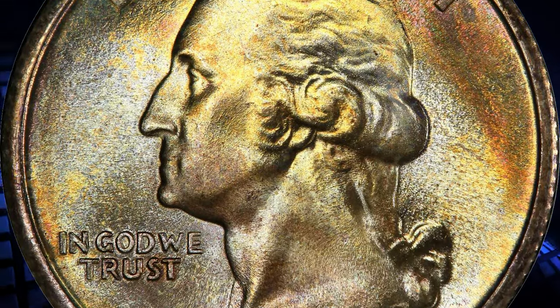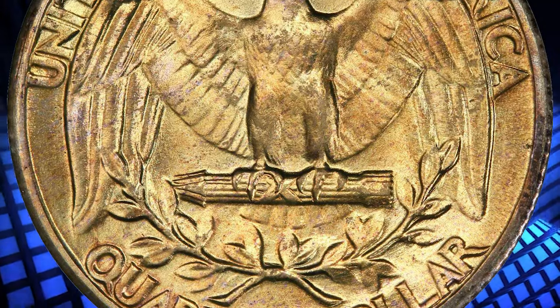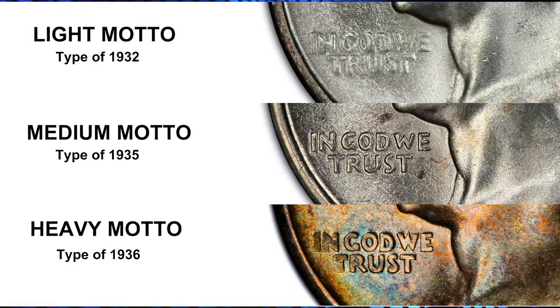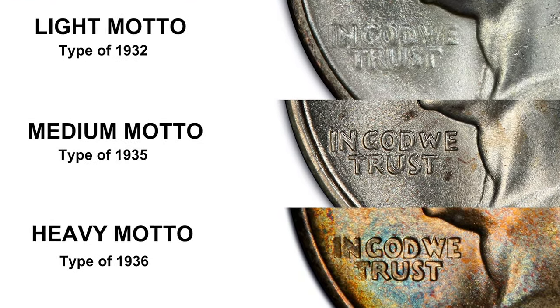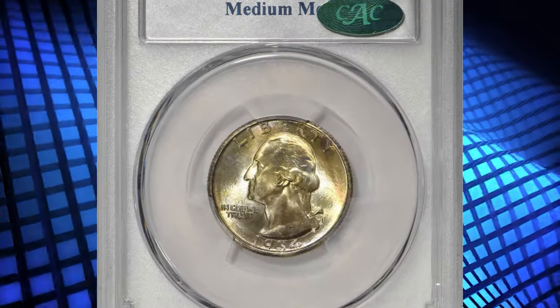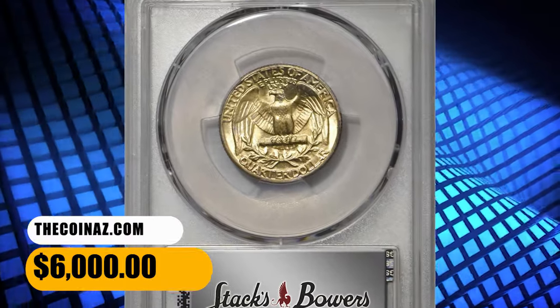1934 is only the second year in which the mint produced quarters of John Flanagan's newly introduced Washington design. The economic downturn of the Great Depression resulted in reduced need for new coinage, and the mint did not produce any quarters in 1933. The Philadelphia mint struck 31,912,052 quarters in 1934, and attractive superb gems such as this are scarce.